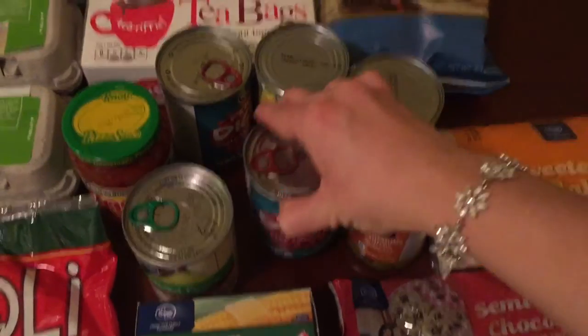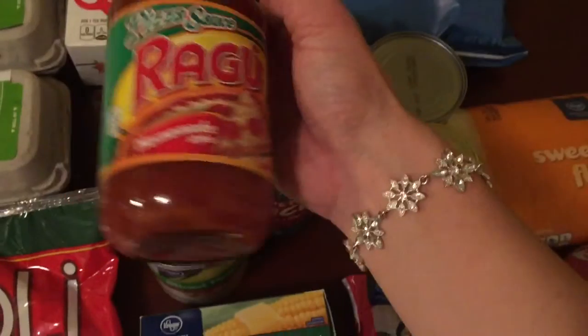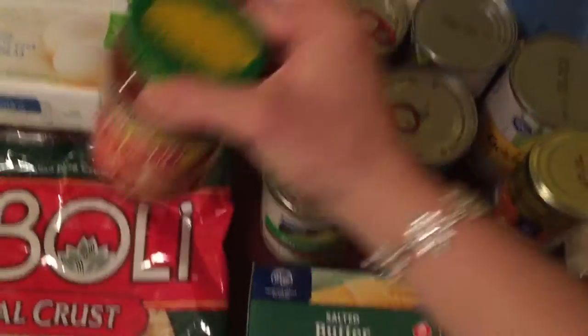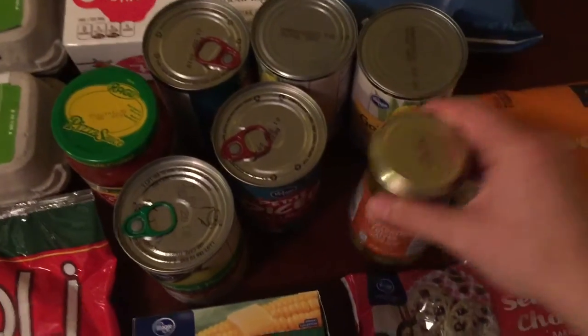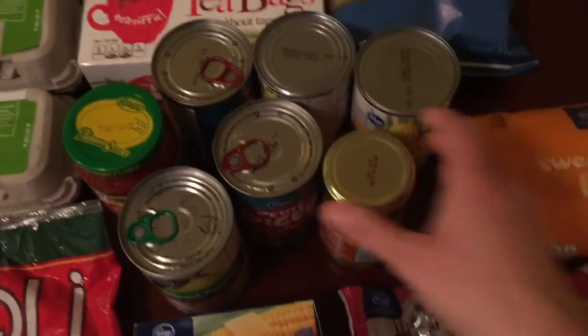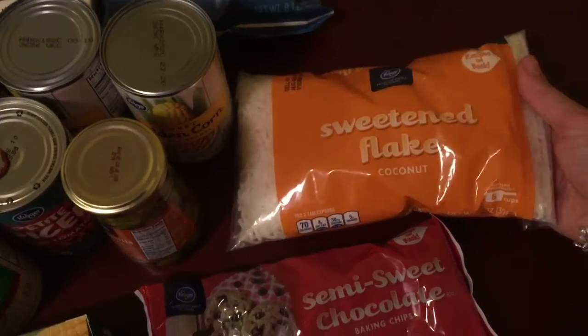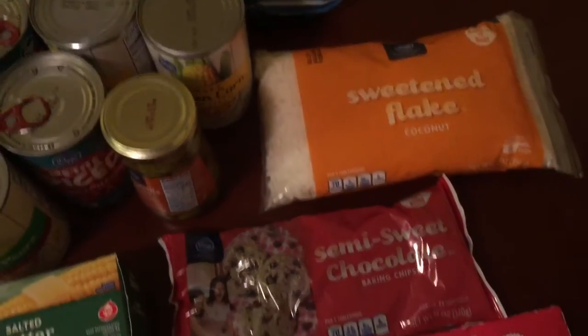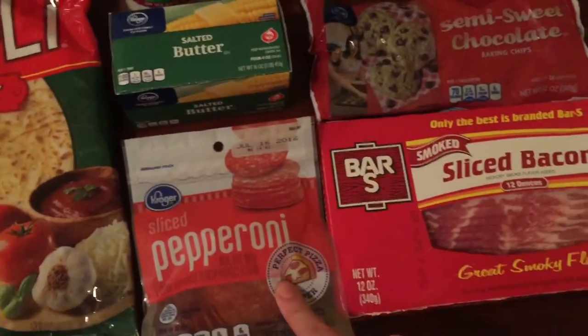I also got French vanilla International Delight coffee creamer and some salt and vinegar kettle-cooked chips. For canned goods I got two cans of diced tomatoes, some sliced pears, pizza sauce for the pizza crust, two cans of corn, and some olives. Then I got sweetened flake coconut for my coconut cream pie, chocolate chips, butter, sliced pepperoni.